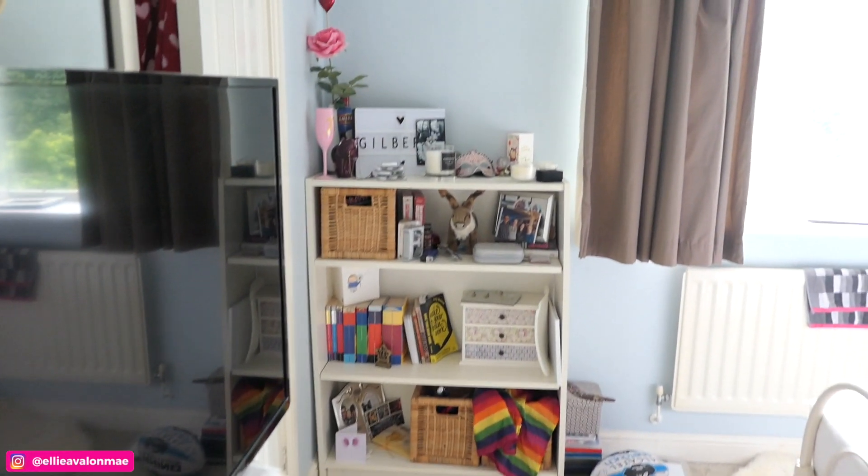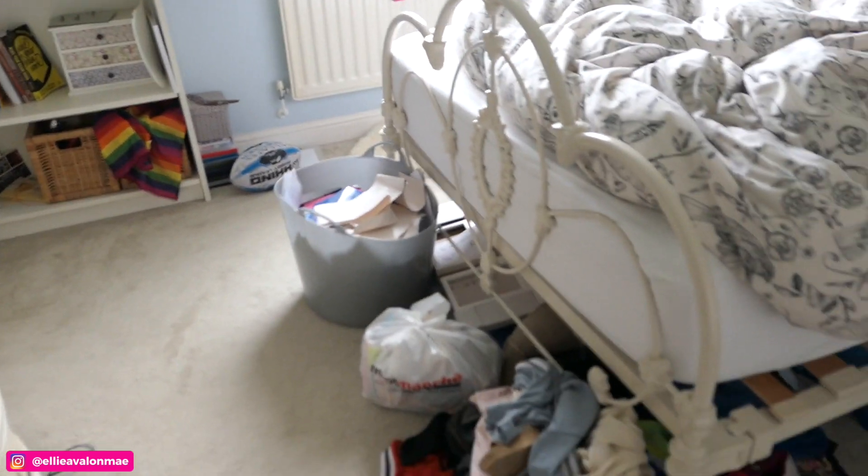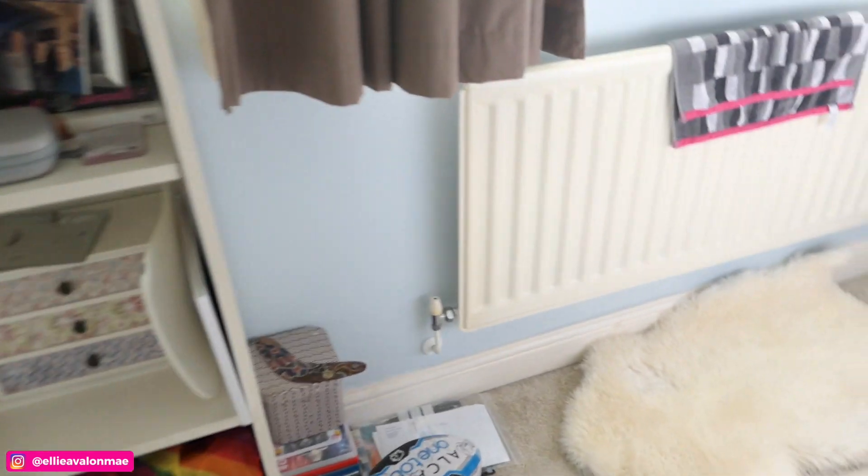As you can see, my room was a bit of a tip beforehand. I tried to leave it until I'd made it super messy just so the before and after was even more impressive. I'd also had a big clear-out of stuff I wanted to take to the charity shop, so that's why there's loads of stuff all over the floor.